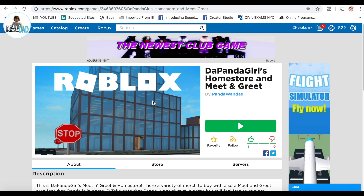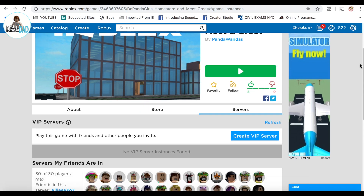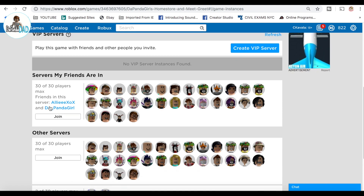Hello everyone, ThePandaDad here and today I'm gonna check out what Panda Girl has been up to. I know she's been working for quite a while on a new home store and a meet-and-greet place for all the PandaWendas, so it's time for me to check it out.